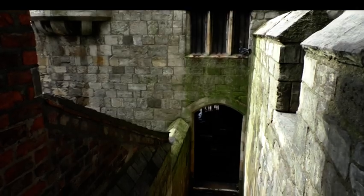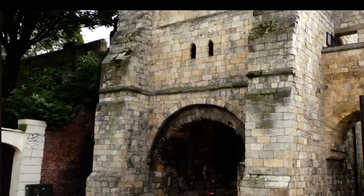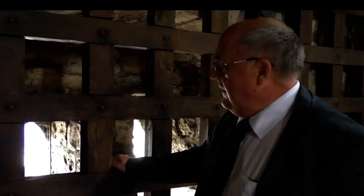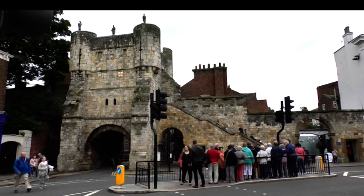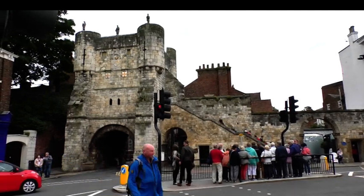This portcullis is permanently fixed now, and this is one of the ways that prevented people from entering the city — especially marauding Scots. But one thing is missing. York Heritage Group are hoping to get the portcullis, which was a vital part in keeping invaders out of the city, back up and running. The wooden gate hasn't been lowered in more than 60 years.